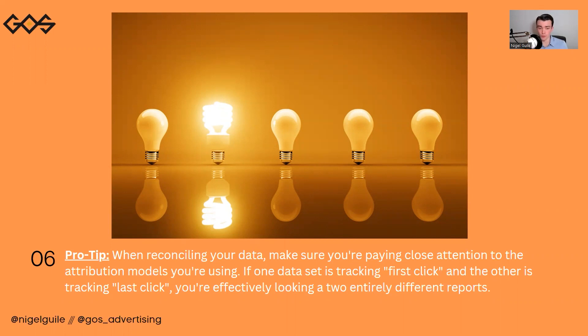A pro tip here: when reconciling your data, make sure you're paying close attention to the attribution models you're using. If one data set is tracking first click and the other is tracking last click, you're effectively looking at two entirely different reports. Open up different windows — your Analytics, your Google Ads, your CRM — and triangulate all of that data to get a truthful perspective of what conversions are actually happening on your website.